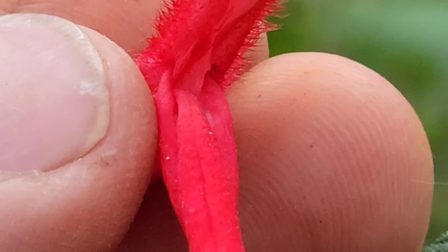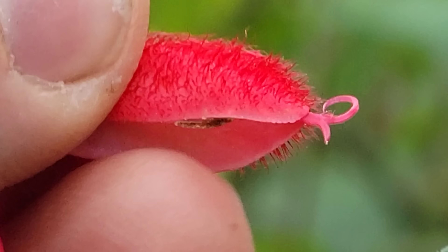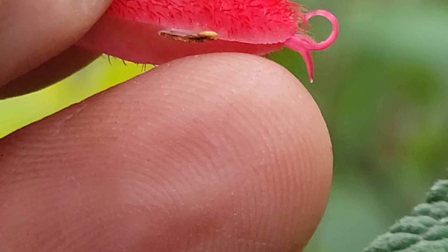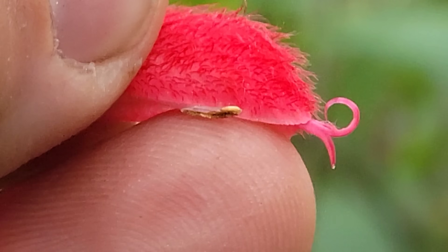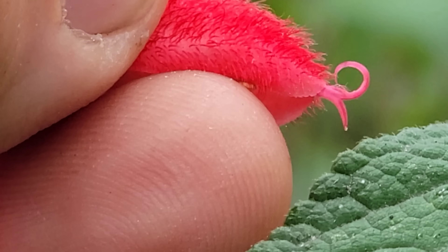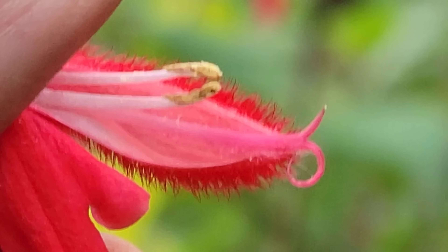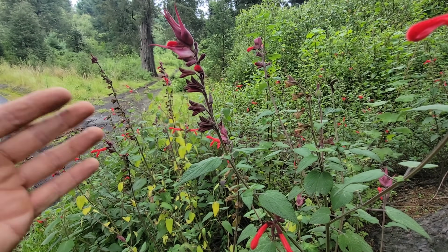In this case, the hummingbird goes in there to get the nectar at the base of the flower, its head hits those little paddles, which then causes those stamens to pop down out of that hood and douse the hummingbird's head with pollen. Look at the trichomes on this species too - wonderful garden plant where you can grow it where it's not too hot.